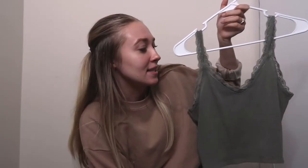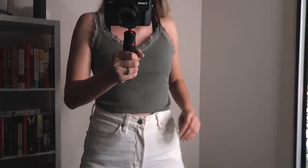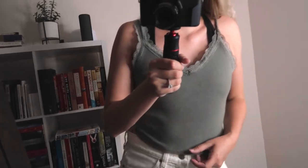Another green tank top — this is the Lacey Crop Cammy and I have it in a size medium. I also have this in a navy blue, but it's in the wash right now. Most of these tank tops are in clearance right now since we are getting out of the summer season, so it's time to pick those up.